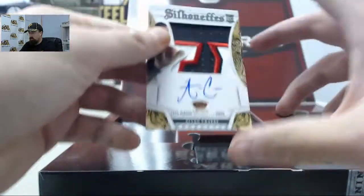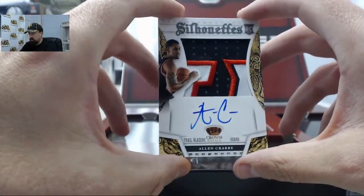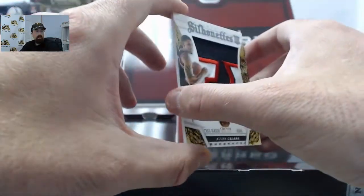We've got a sweet-looking hit right here. It's the Silhouettes Rookie Patch on Alan Crabb, numbered 20 of 25.